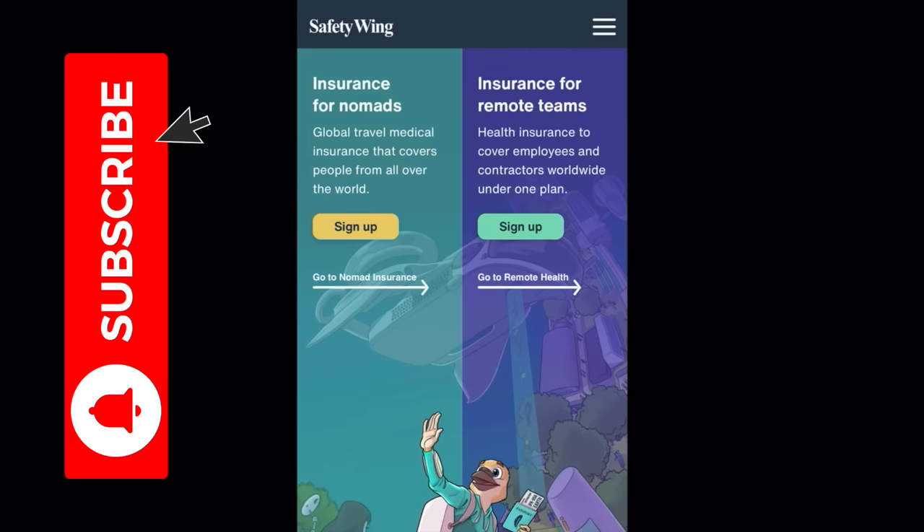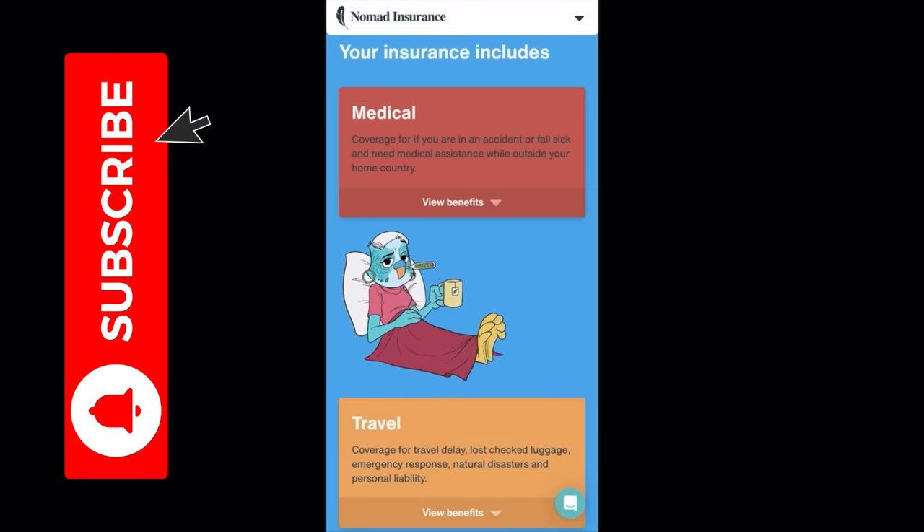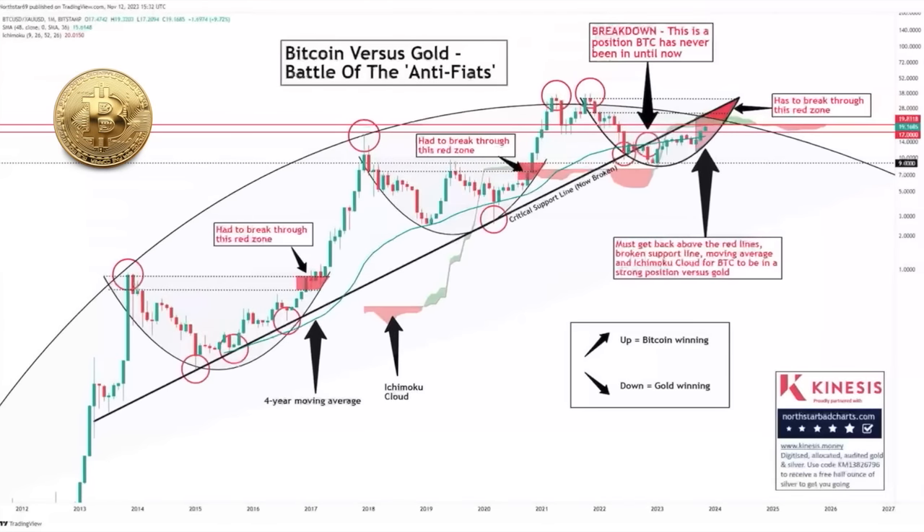Before the next chart, a quick note about how we are insured as a family — we get a lot of questions about health insurance while traveling. We use Safety Wing, an insurance for nomads and remote teams. It's built by digital nomads for digital nomads — very affordable at $45 per four weeks, monthly stoppable, covering medical, travel, and more. We've been insured by Safety Wing for four years and have made a few claims, all working well. It's backed by one of the biggest insurance companies in Asia. Use the link below for an extra bonus.